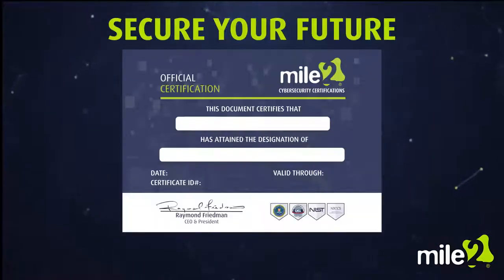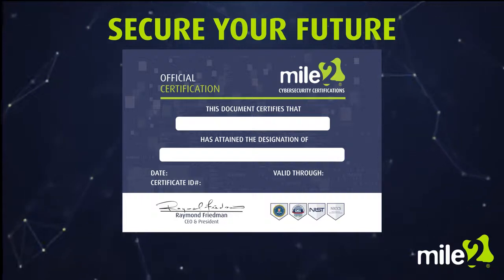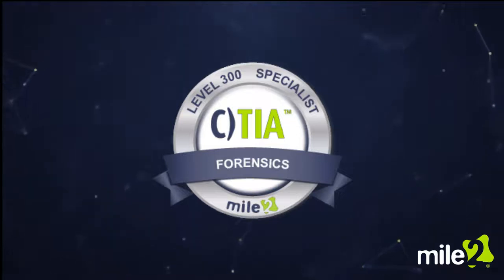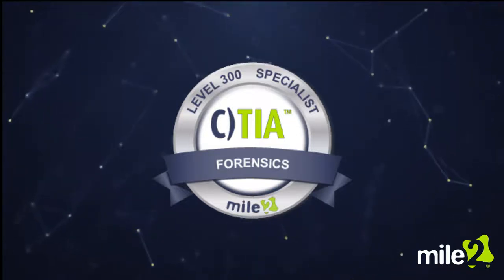Let Mile 2 cybersecurity certifications help you secure your future in this exciting field with the CTIA certification exam and training.